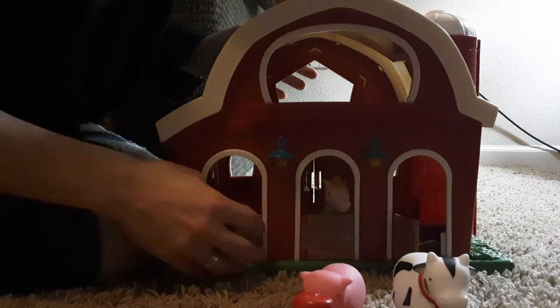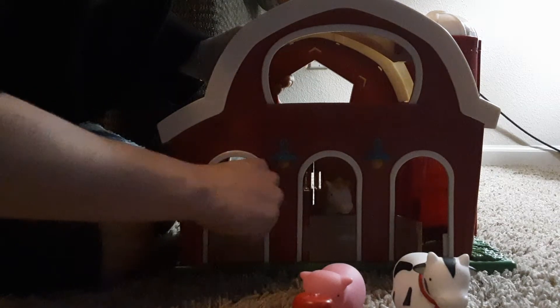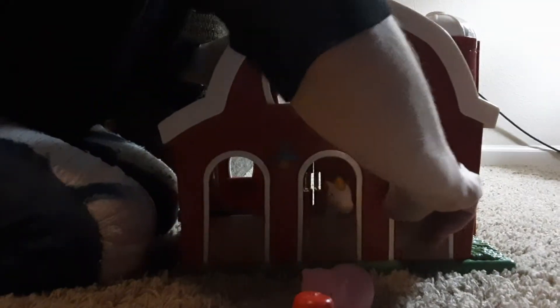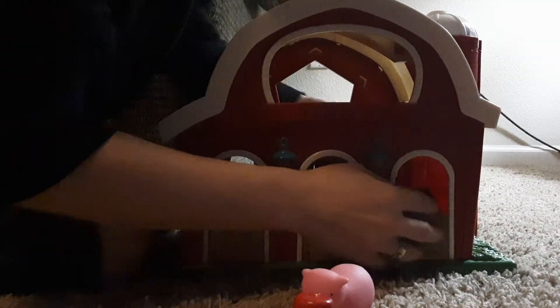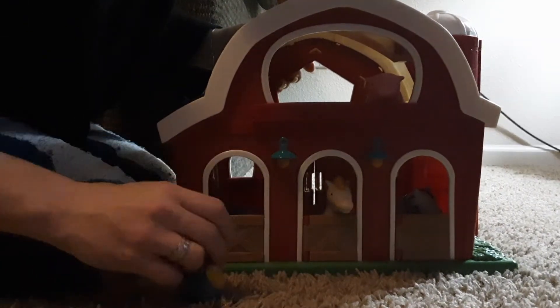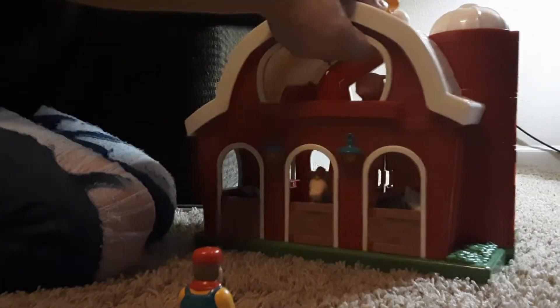They're not hard to open up, but the little sheepy doesn't go through, so you'd have to put in the cow — the cow's the best one to go through in there. Then the horsey fits, the piggy will fit up here, and the farmer can of course come around and do whatever he wants to do.